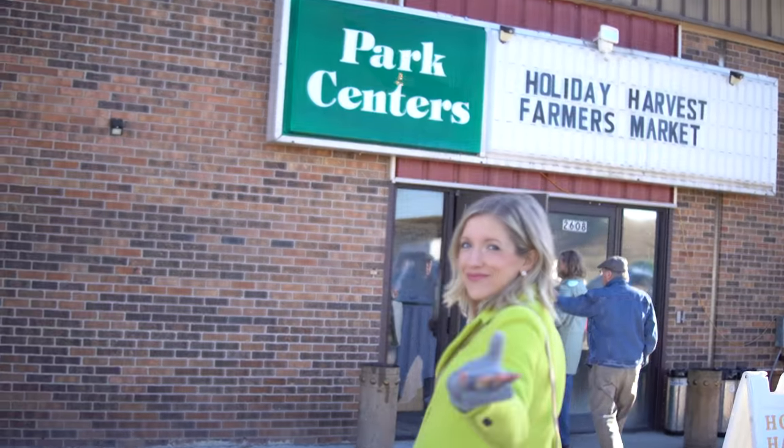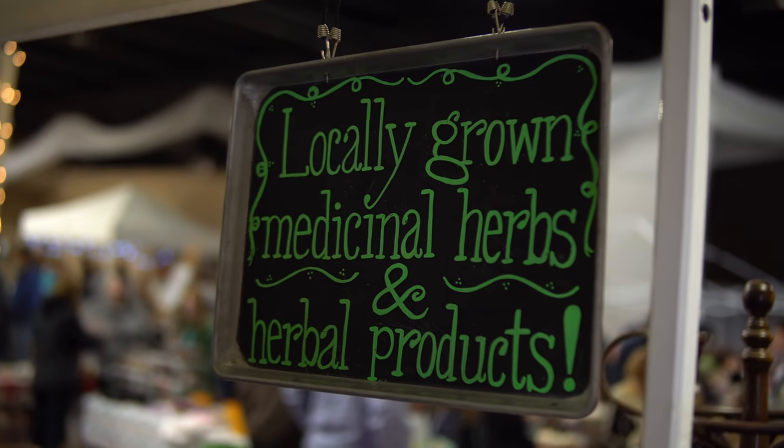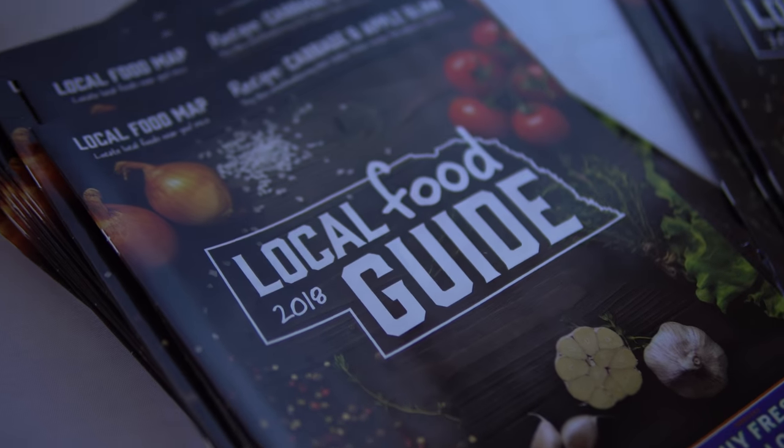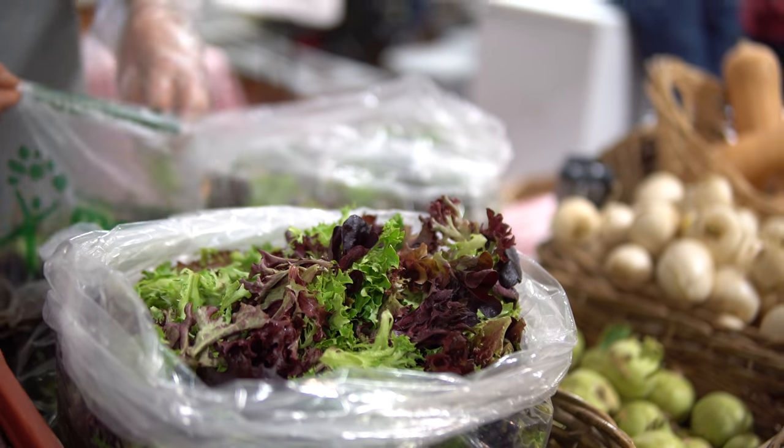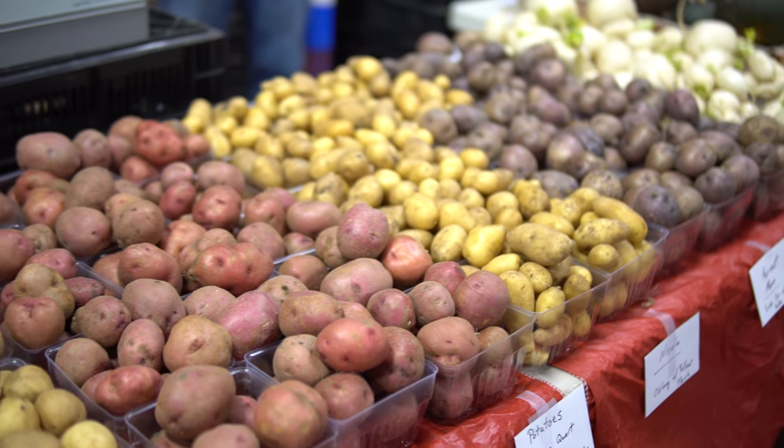Today we are going to our last and final holiday harvest farmers market, which we have been lucky enough to have three of throughout December and November. It's a great way to stock up for the holidays and for us, stocking up for baby. We're super blessed and excited. There are so many greens, so many fresh root veggies, and we get to see all kinds of friends and favorite vendors from our summer farmers market.